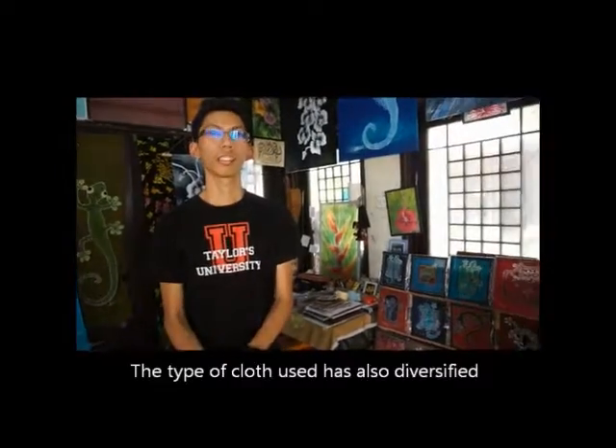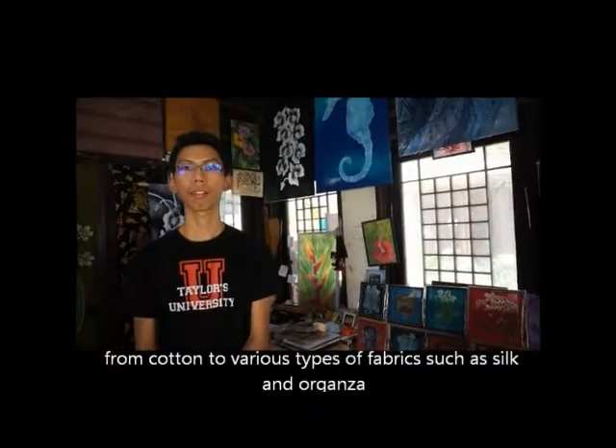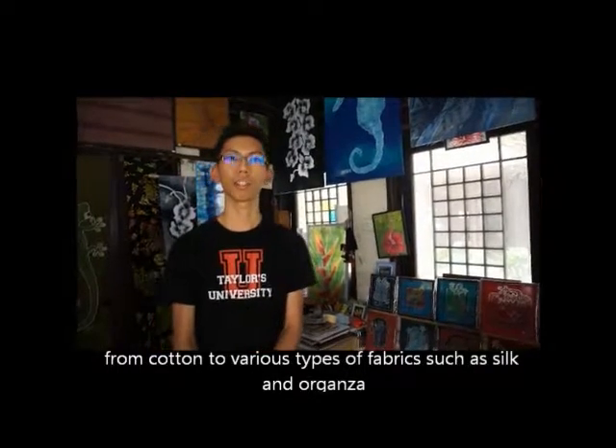The type of cloth has also been diversified from cotton to various types of fabrics such as silk and organza.